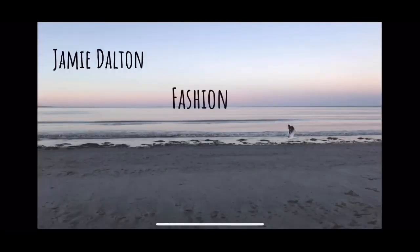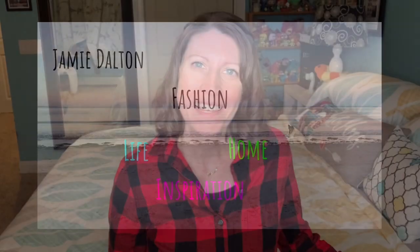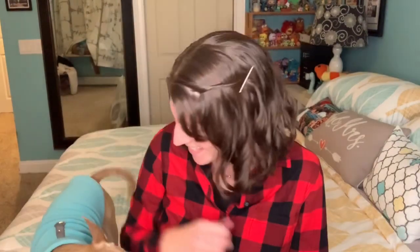Hey guys! My name is Jamie. Welcome to my channel, or welcome back if this isn't your first time. I'm happy to have you here either way. Oh, here's Luna — she says hi.